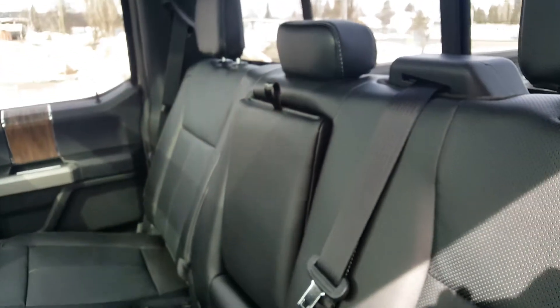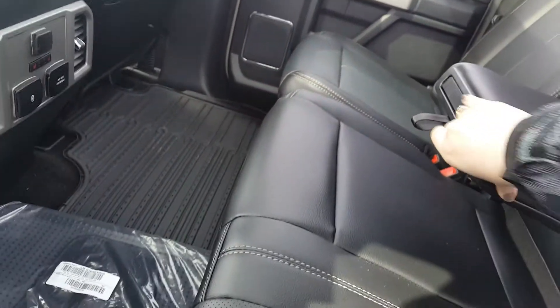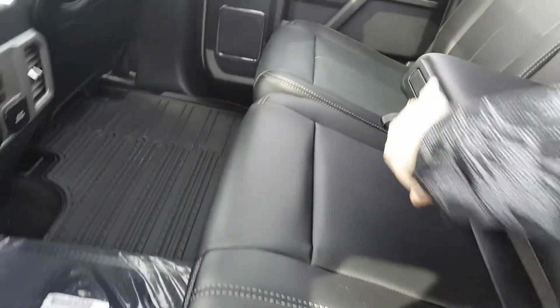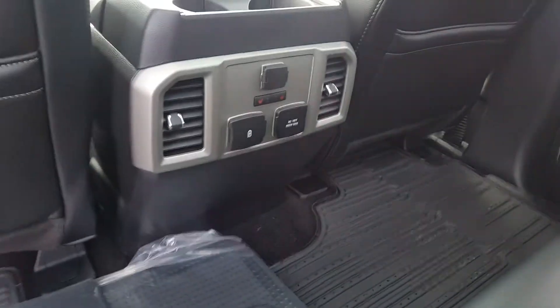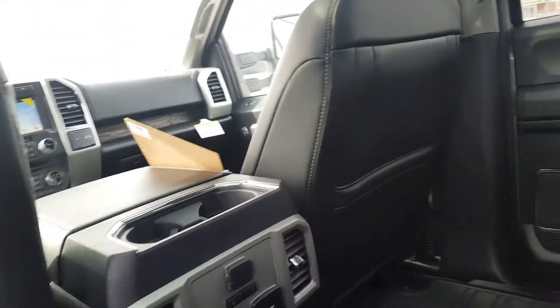Coming into the back seat, you have automatic windows which are able to be child-locked, and three large comfortable seats, or two with a cup holder which pops out. There are also comfort controls for the passengers back here such as heated seats and a few different plug-ins.